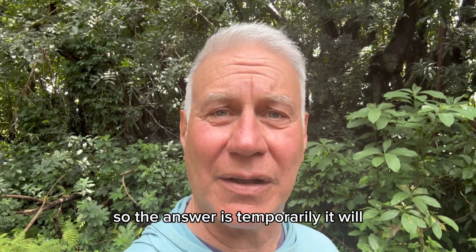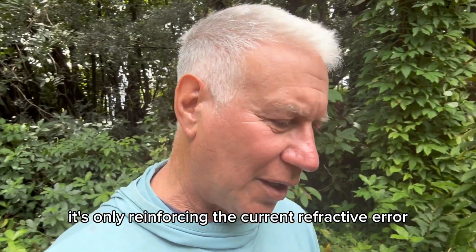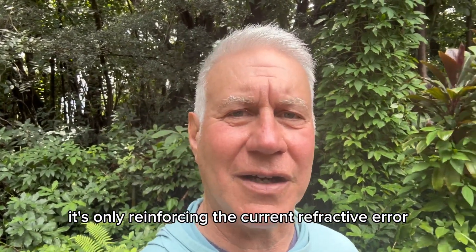The answer is: temporarily it will, but like any lens that you wear, it's only reinforcing the current refractive error.